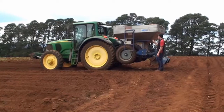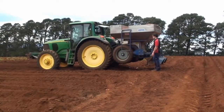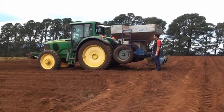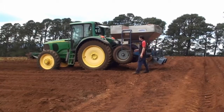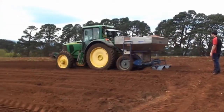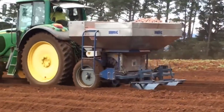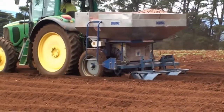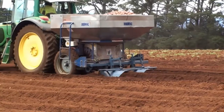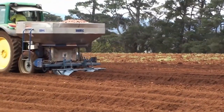This planter will plant fertiliser and our seed piece perfectly spaced in one hit, in one pass. We've got our planter spacing our seed piece at 500 millimetres apart, which gives us a perfect size potato for our potato cake plant.